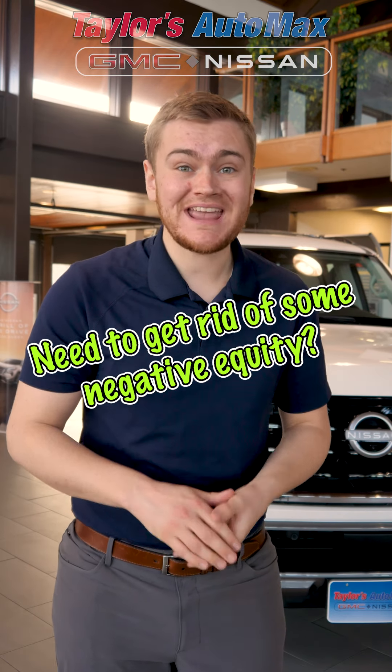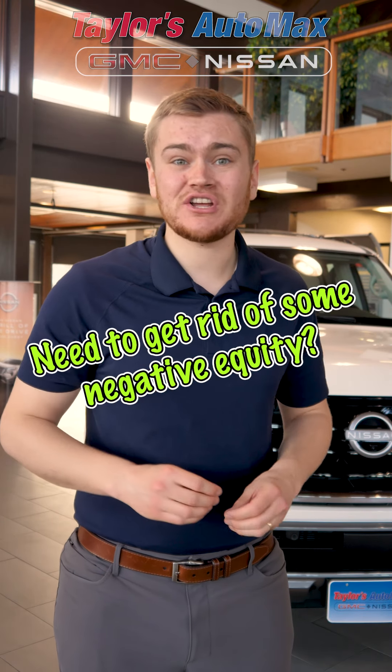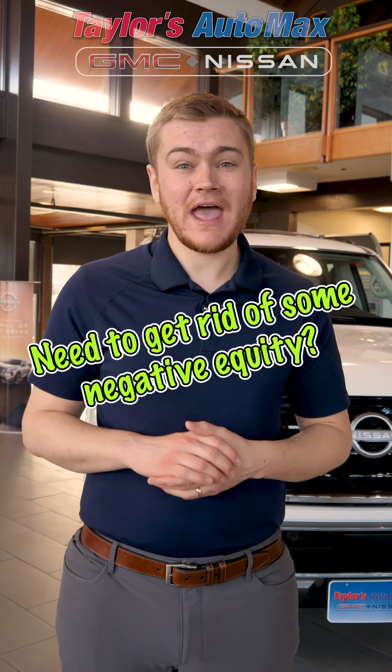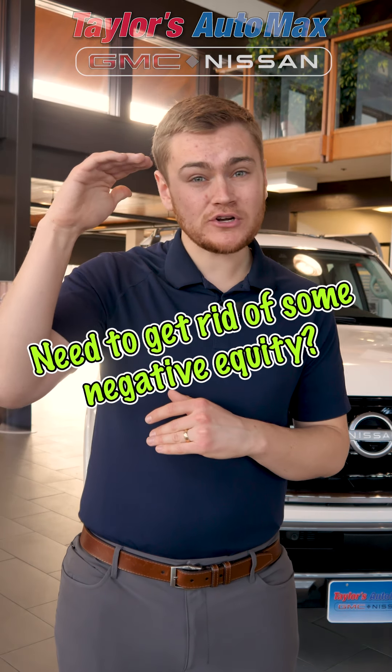So 2024 is in full swing and you may have noticed that a lot of us are dealing with some negative equity on our current auto loans. If you're unfamiliar with what negative equity is, that means that you owe a little bit more on your loan than your vehicle is actually worth. Now obviously this could be an issue for you if you want to sell or trade in your vehicle, as it may prevent you from doing either of those things.